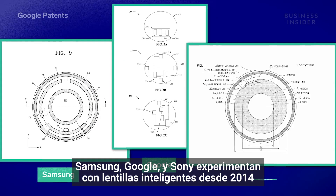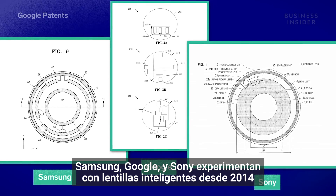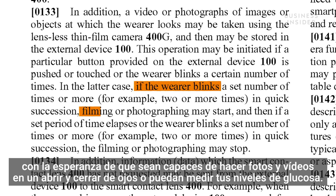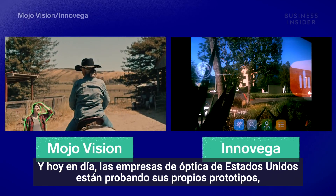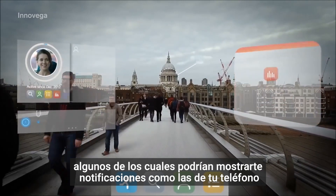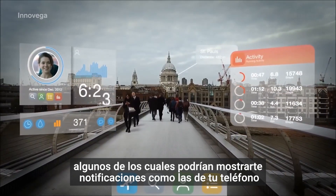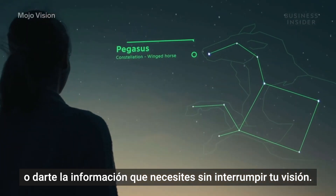Samsung, Google, and Sony have experimented with smart contact lenses since 2014, with hopes of them taking photos and video with a blink of an eye or measuring your glucose levels. And today, dedicated U.S. optics companies are testing their prototypes — some that could display notifications like how your smartphone would, or give you timely information without interrupting your focus.